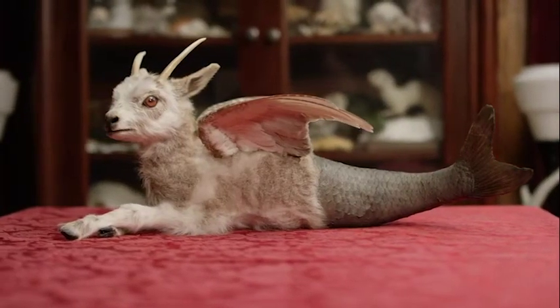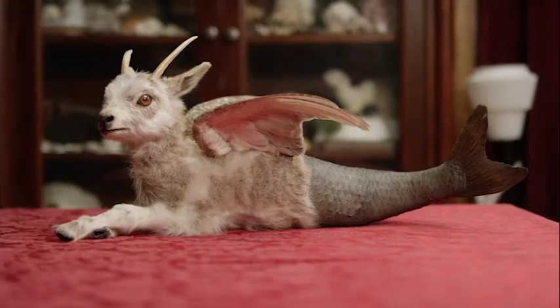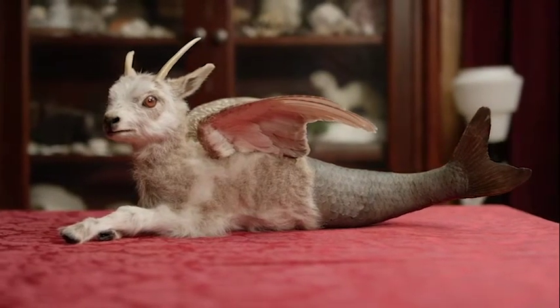Capricorn is constructed out of a stillborn lamb, a carp, and grouse wings, and the antlers on that are from a vintage roe deer trophy plaque.